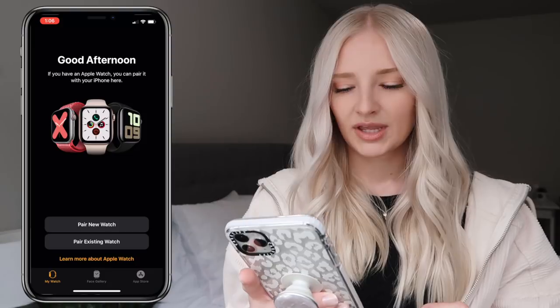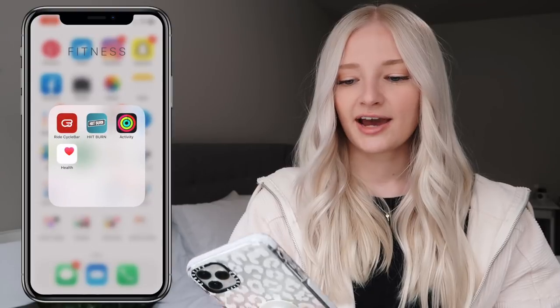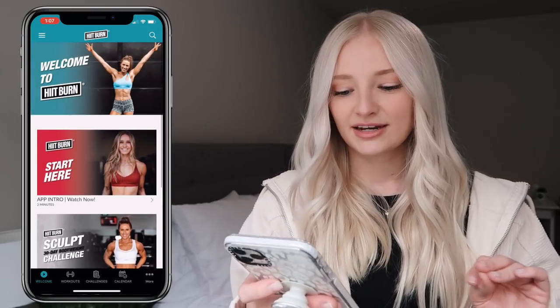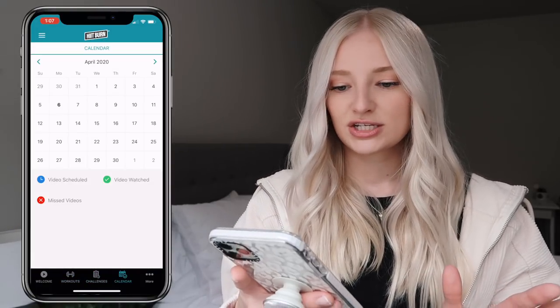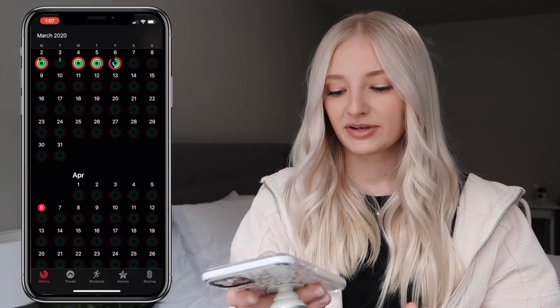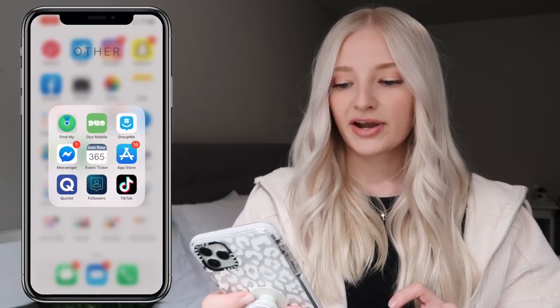I have the Apple Watch app, which should be paired with my watch but apparently it's not. Next I have a fitness folder — Cycle Bar is closed right now because of the pandemic. I have HitBurn, which I'm currently using to exercise — I'm doing a 30-day challenge though I've definitely been failing at it. It has workouts, challenges, and a calendar. I also have Activity — I need to sync my watch to this phone — and Health.